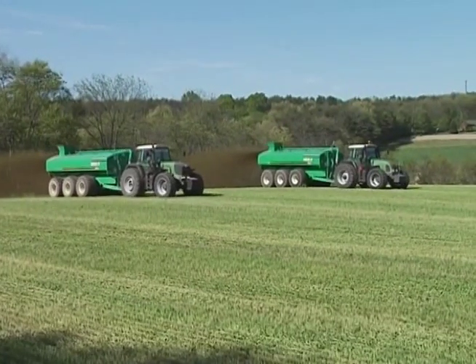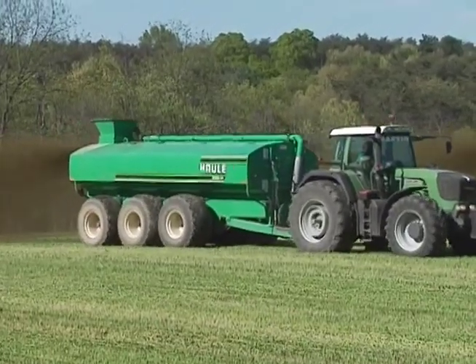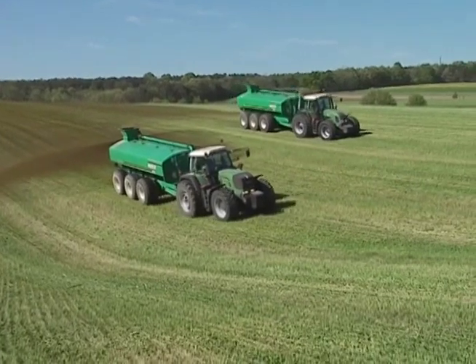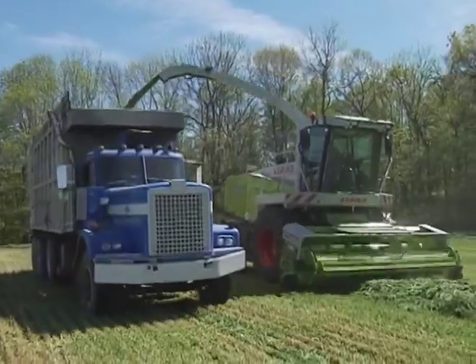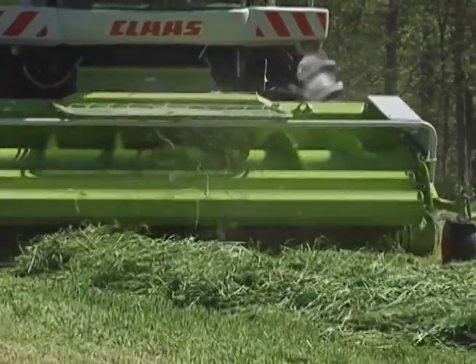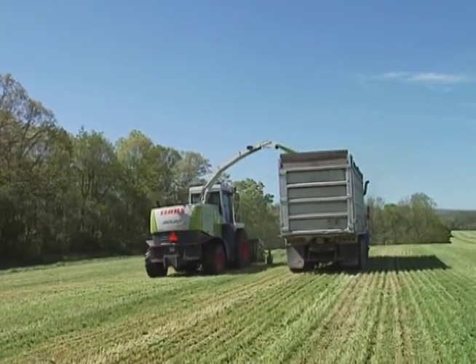Farmers recycle their cows' manure and turn it into something valuable for the environment. One thing they do is use the manure as a natural fertilizer in the fields where they grow their crops. This keeps the moisture in the soil so the farmers have to use less ground water to grow their grass and corn. It also feeds the soil so it stays alive and healthy and makes nutritious crops.